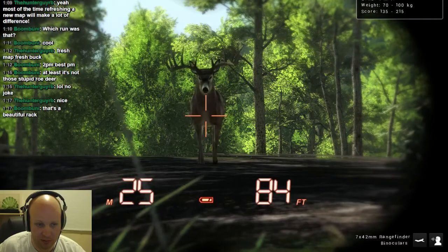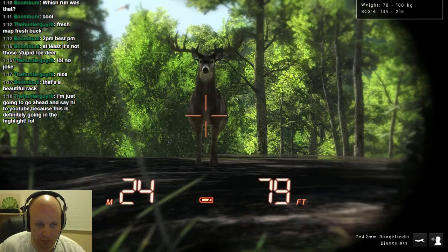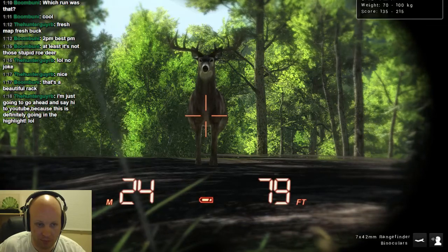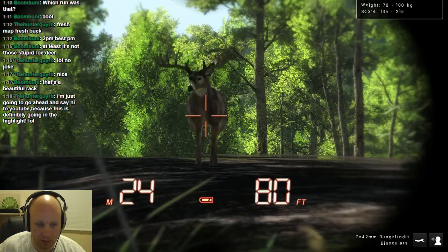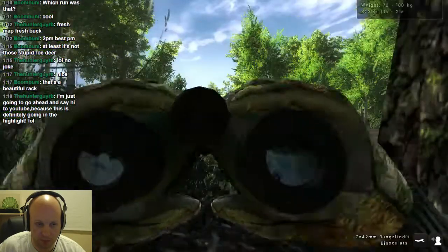30 meters. I got 25. 24. 24 now. A couple more steps and just take him. He's in range. You're good.